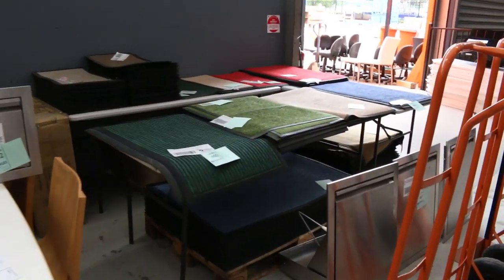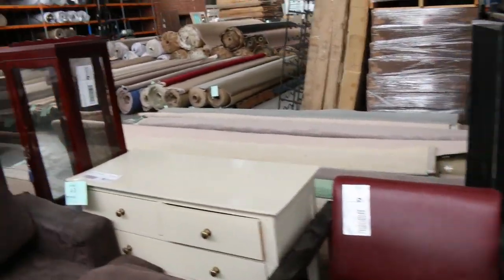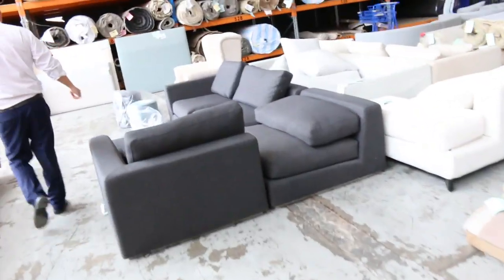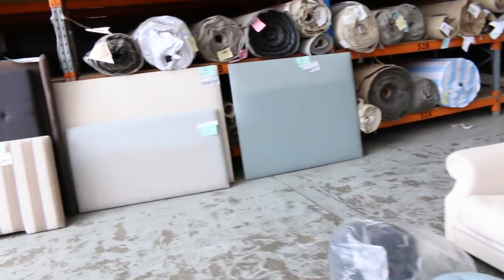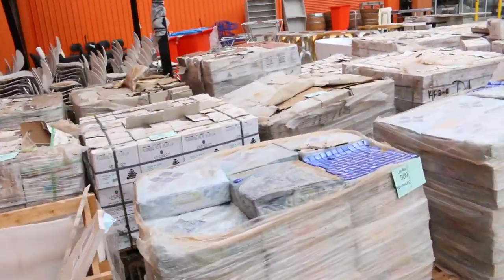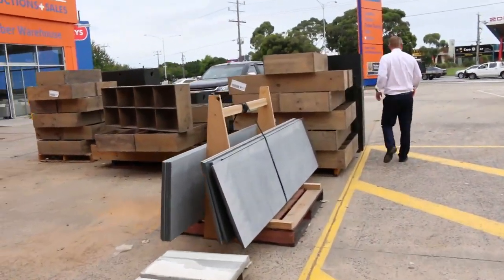I can see some doormats there. Outdoor heaters — loads and loads of outdoor heaters. This beautiful unreserved ex-hire furniture with all the studs in it, pretty cool-looking stuff. More couches down here, mountains of couches tomorrow. A heap of unreserved bed heads there as well. And then heading outside — I can see a heap of tiles; a lot of those tiles will start from $2 a square metre. Heaps of nice-looking bookshelves there as well.